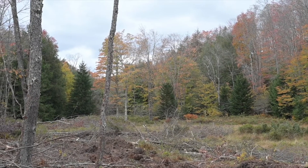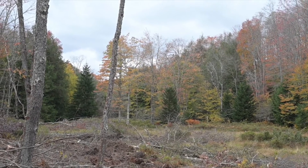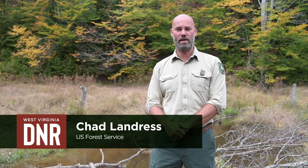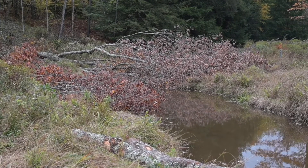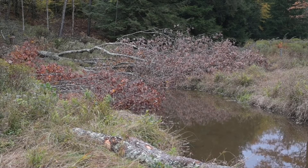We're standing here at the Beulah project today, which is a collaborative effort that crosses between upland game wildlife management down into the stream and fisheries management. This has included work across boundaries with different agencies — between the Forest Service and the DNR — as well as across non-traditional boundaries of wildlife and fisheries work.